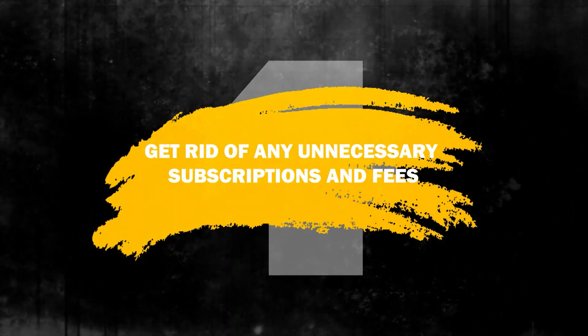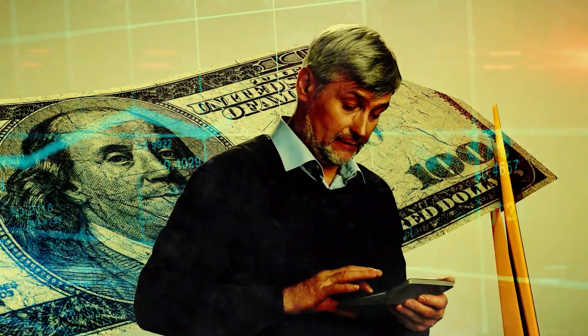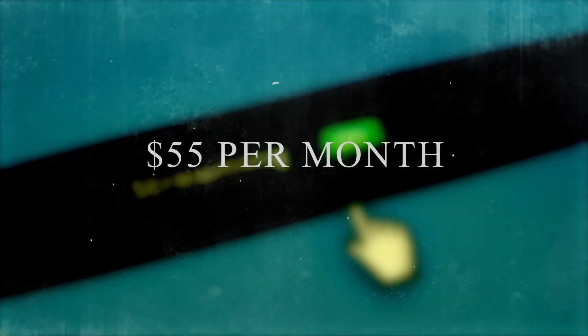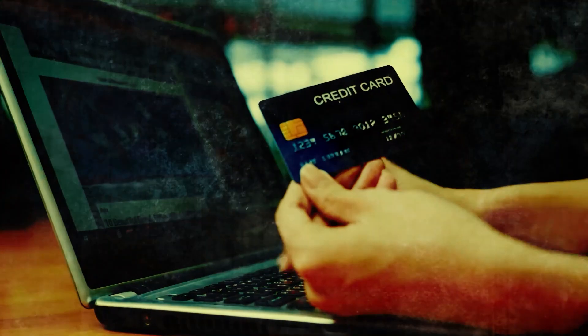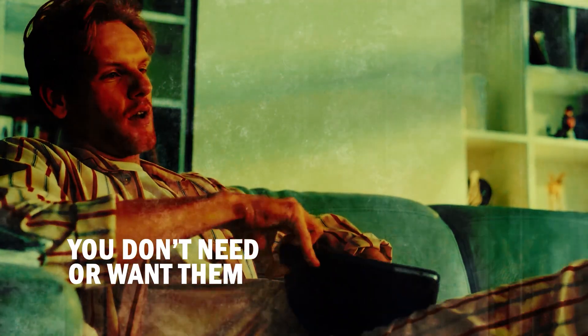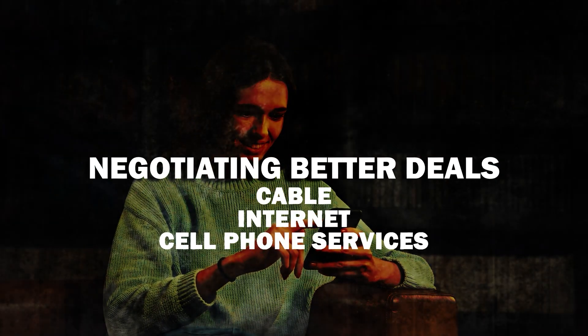Number 4: Get rid of any unnecessary subscriptions and fees. If you're looking to cut costs in the face of rising prices, cancelling unused subscriptions is a good place to start. The average household has 4-5 streaming services and spends $55 per month on them — which adds up to more than $600 per year. If you don't have time to track down all your subscriptions, some personal finance apps can help. These apps connect to your bank and credit card accounts, search for subscriptions you're paying for, and may assist in cancelling them. Some apps can even help you negotiate better deals on cable, internet, and cell phone services.